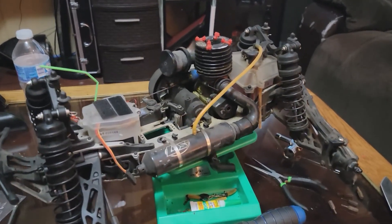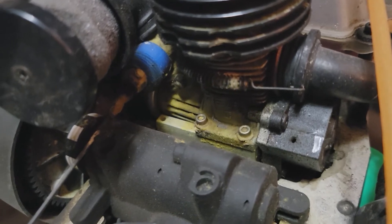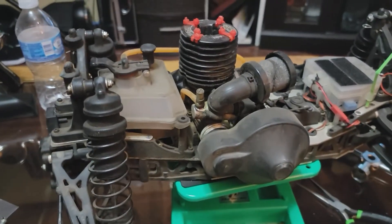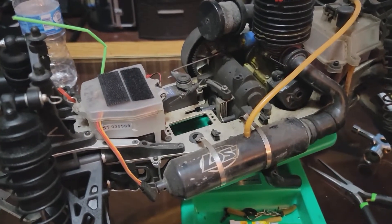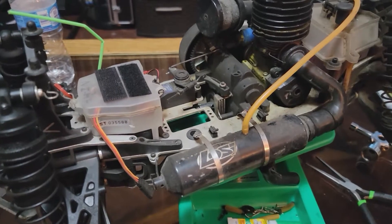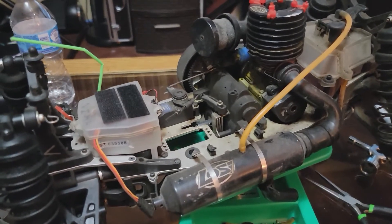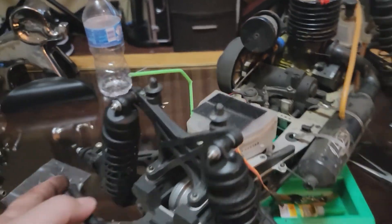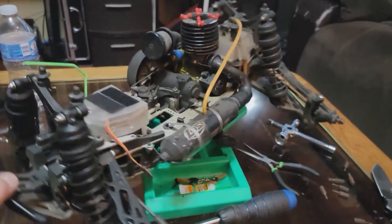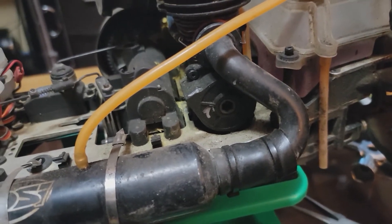This truck also caught on fire on me once. You can barely tell, but there are remnants of the fire extinguisher — all that yellow you can see is from the fire extinguisher foam. Unfortunately, that was my fault too. The only thing really damaged in that small fire — thankfully the house wasn't damaged at all — was the battery. It had a regular nickel metal hydride battery and it completely puffed up. From there on out the truck has never given me any real issues.